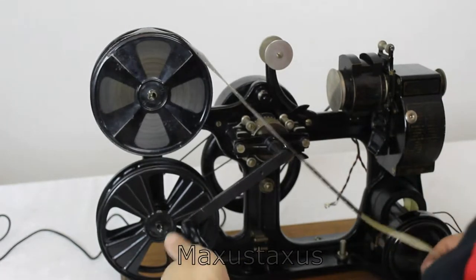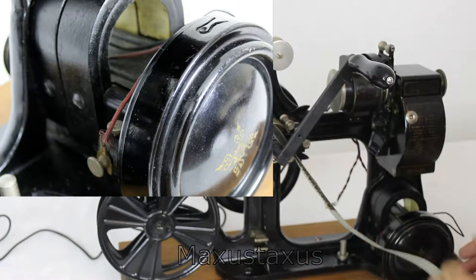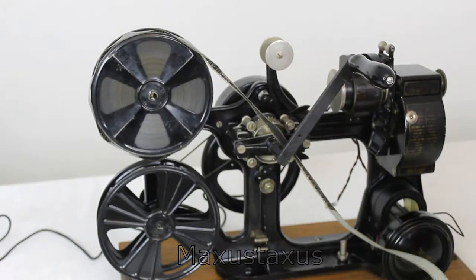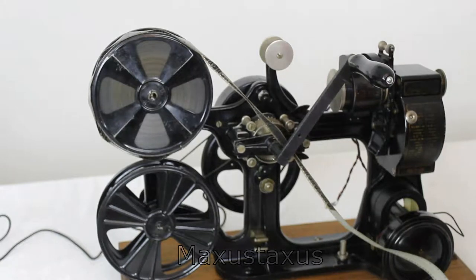The machine has a manual turning mechanism and a dynamo. This particular one is fitted with a 12 volt power supply to give it a lamp that's reasonably bright without the dynamo.